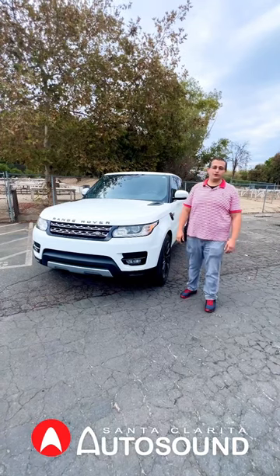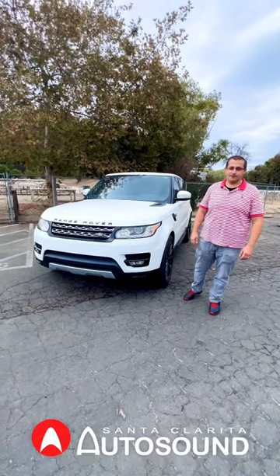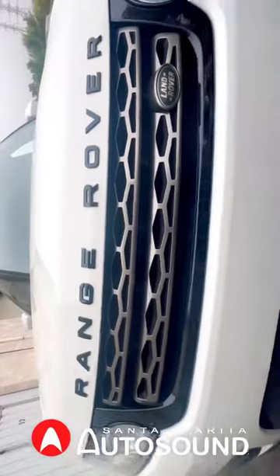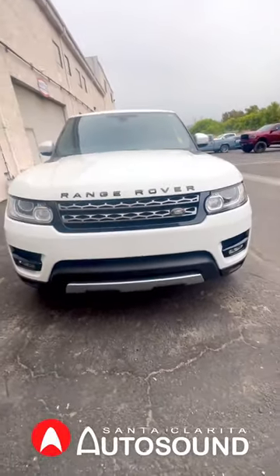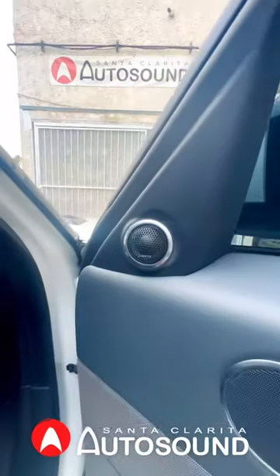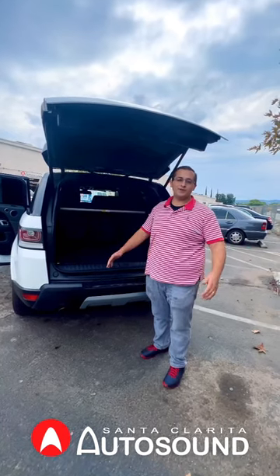Check out this 2014 Range Rover. We did a complete Hertz Audio high-end sound system. We added 12 Hertz Audio Cento speakers and a Kicker slimline 12-inch subwoofer.